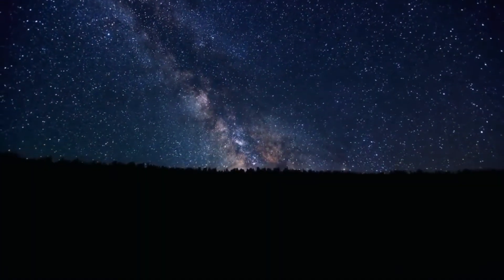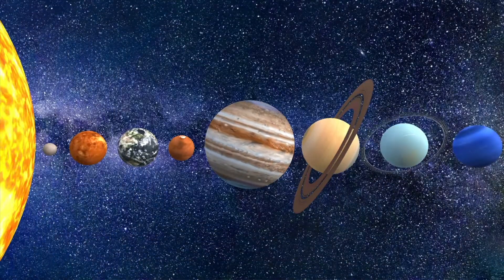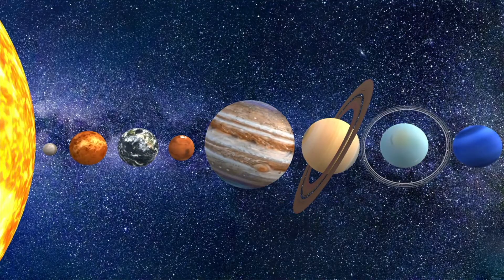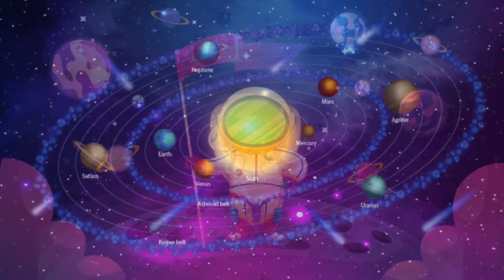Have you ever looked up at the night sky and wondered what's out there? You may see stars, moons, or even planets. But can you define each of these objects? Let's explore the universe and learn about the solar system.